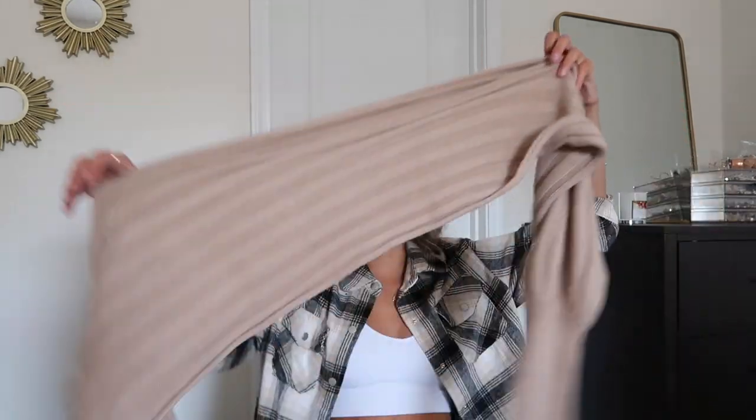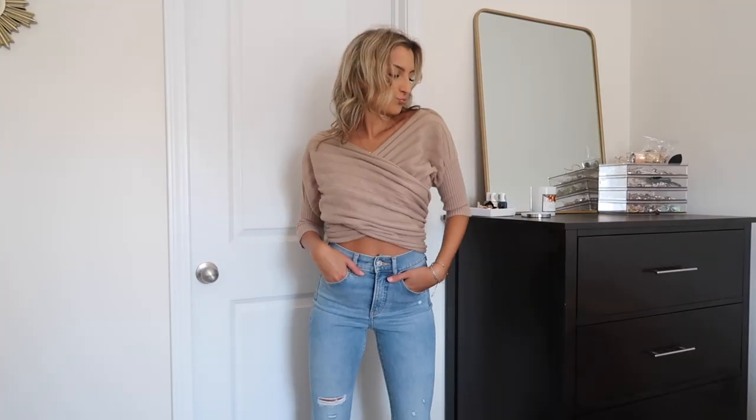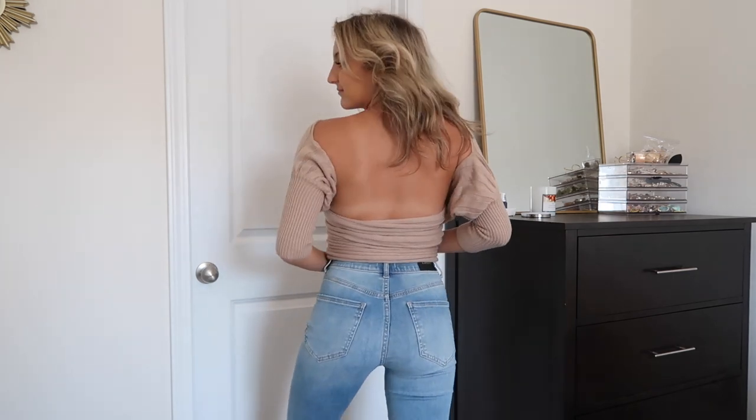Last but not least for the sweaters, I grabbed this one which literally looks like a tube of fabric with sleeves when you hold it up, but it actually crisscrosses across the chest. The model looks fantastic in it and I can't quite get it to look the same way — if anyone has tips on making it look perfect, please let me know down below. Very cool concept, very different sweater. A lot of the other ones were super basic and good for layering, whereas this one would really make a statement on its own. Would be great for a first date.